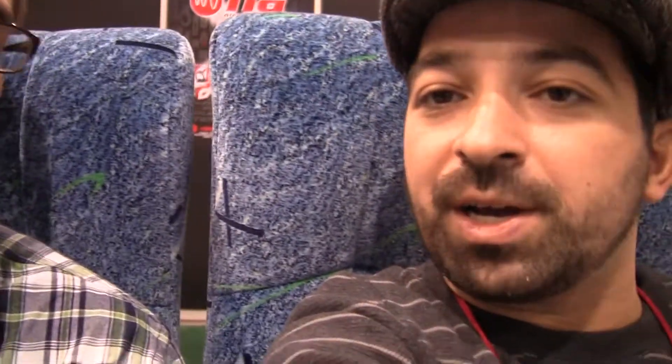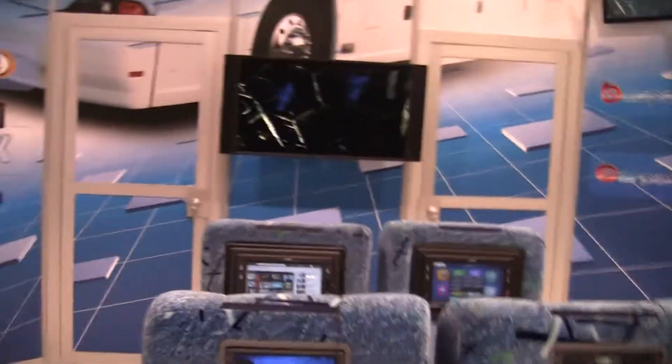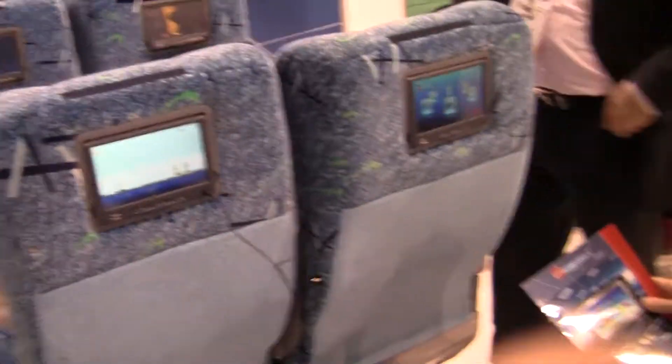Hey, it's Rob Jackson and Steve Albright from Fandroid.com. We're in a bus at CES. You can see we've got this bus set up here on the show floor, and we're looking at an Android-based navigation system that goes inside buses called BusPad.